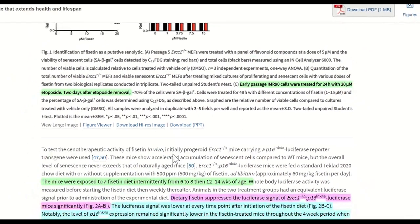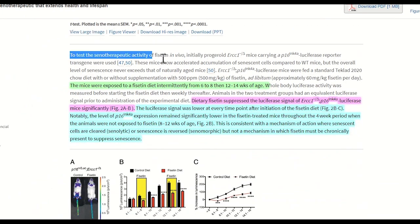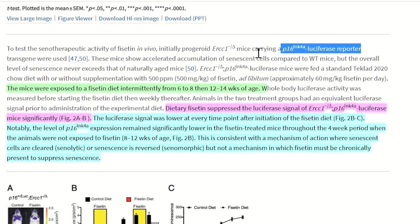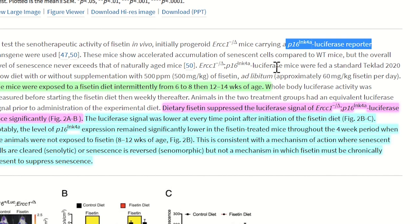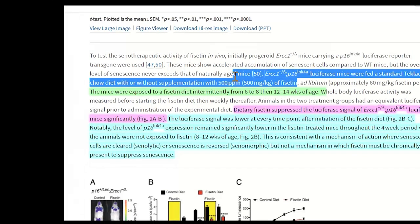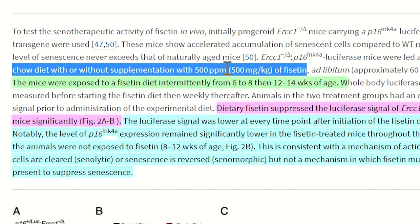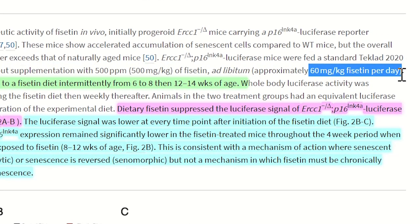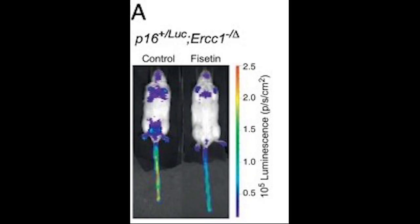In the study they also did a variety of in vivo tests. The first is a progeroid mouse model that possesses a reporter enabling detection of cells with high expression of P16, a gene commonly upregulated in senescence. In this figure you can see quite strikingly that the addition of fisetin — given intermittently from weeks six to eight and twelve to fourteen, at roughly 60 mg per kg per day in their chow diet — resulted at 12 weeks in a striking difference in luminescence levels, which is how they detect P16-expressing cells, suggesting fisetin's senolytic potential.